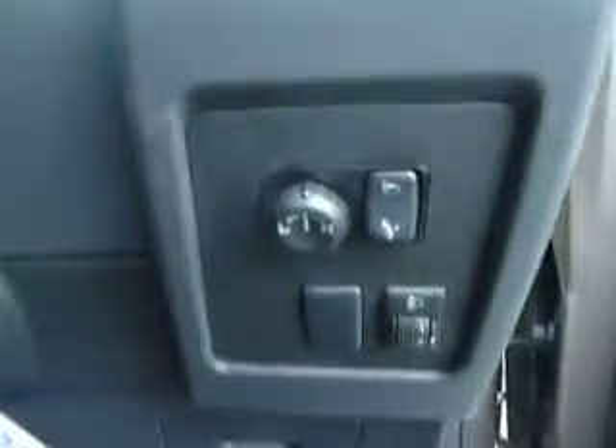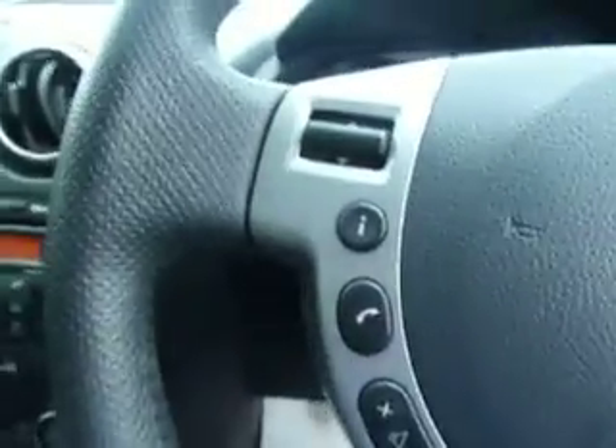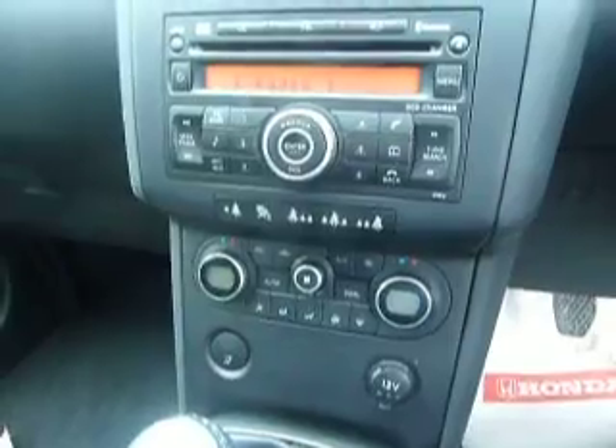Moving into the front, you can see this car has four electric windows, electrically adjustable mirrors and power fold as I said, automatic wipers, automatic lights, and cruise control. It also has Bluetooth connectivity for your mobile phone and dual zone climate control. This car comes with a 6-speed manual gearbox.